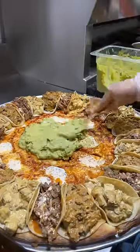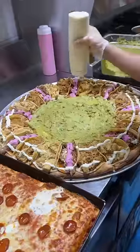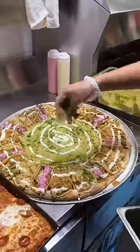The middle gets spread with house-made guacamole. The Jewish brisket gets their beet horseradish crema. The entire pie gets drizzled with sour cream and sprinkled with cilantro.